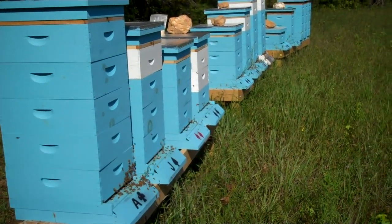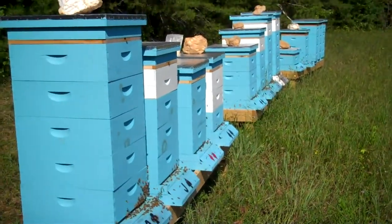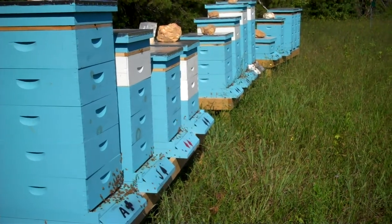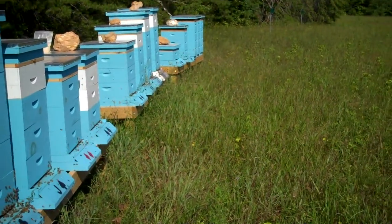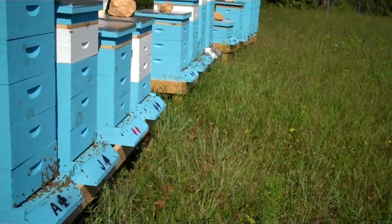Hey, this is Steve of Steve's Apiary, and I just want to do a quick video tour of our new apiary that we put out here this year. I know some of you might have seen some pictures, but I thought I'd actually run a little video here so you can see the bees.